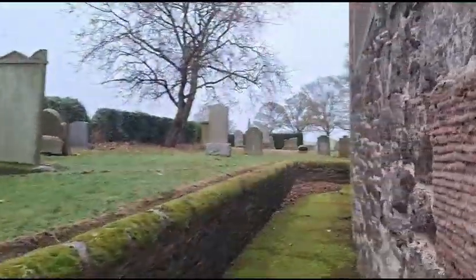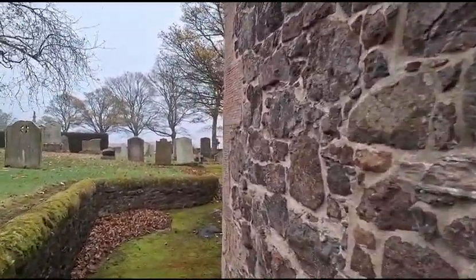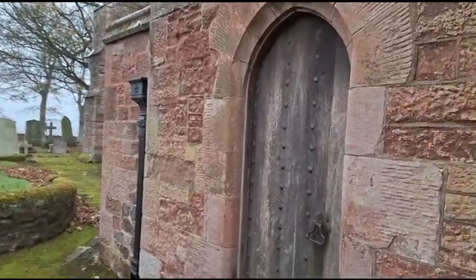A lovely rainy autumn day here in Scotland. People really should get out more in the rain. It's also got its own unique lovely feel to it.